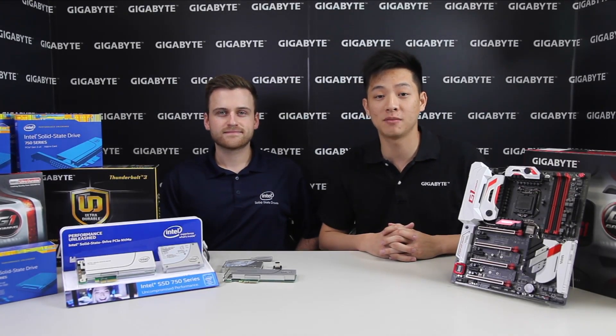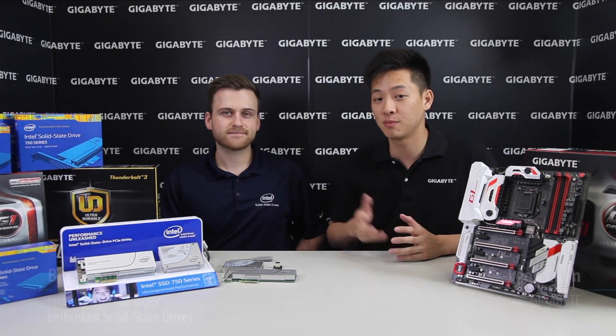All right guys, welcome back to Gigabyte's Motherboards and Bricks channel. My name is Leon Chen and today we have a very special guest with us. This is Bryn Pilney from Intel's storage team here to talk to us about the new NVMe drives that you guys might have seen on the market.